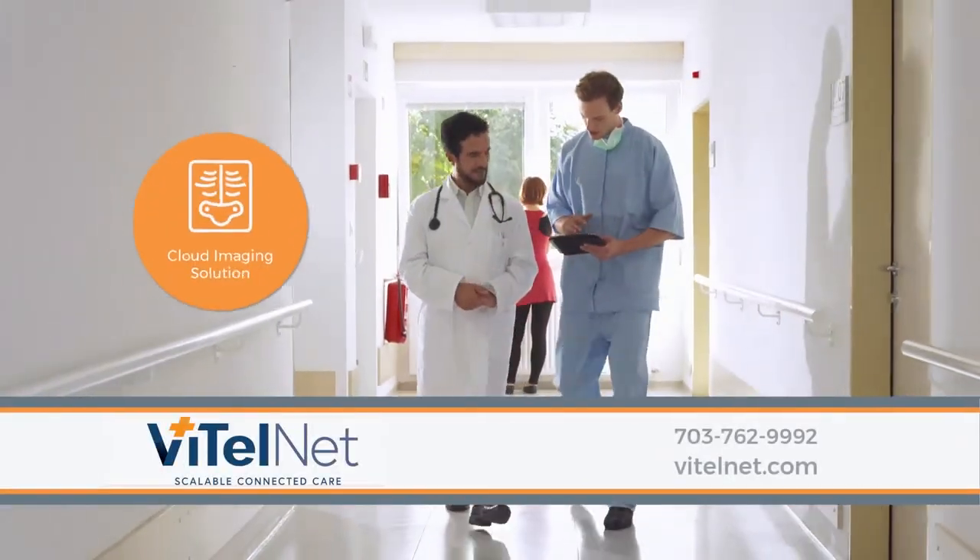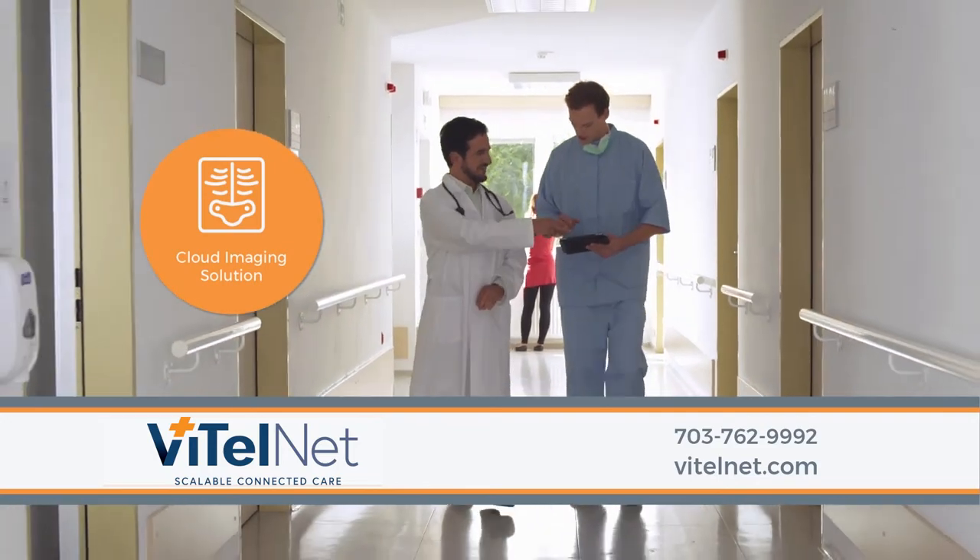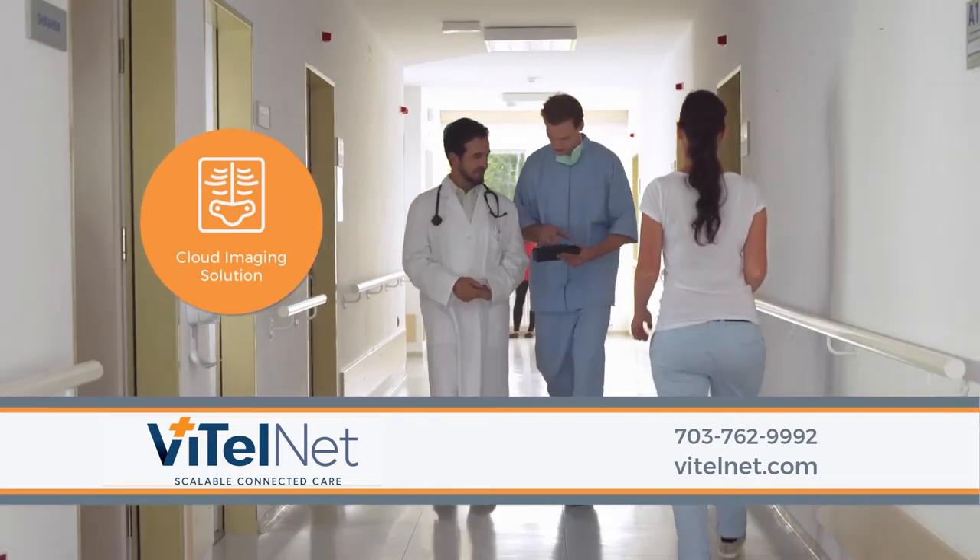To find out how we can help your organization save valuable time and improve the quality of care, contact VitalNet today.